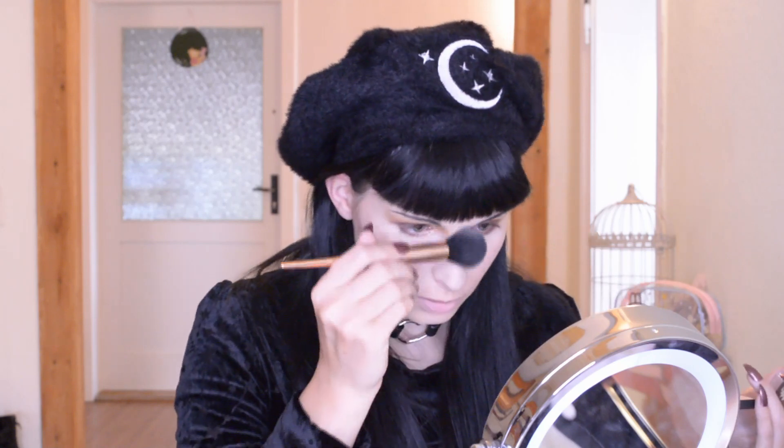It's more like a wonderful shimmer. Let's do my nose and of course the rest.